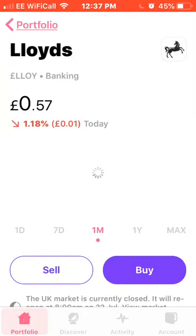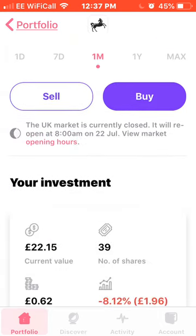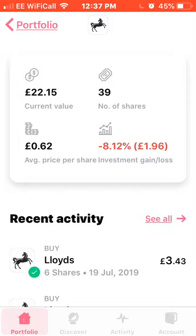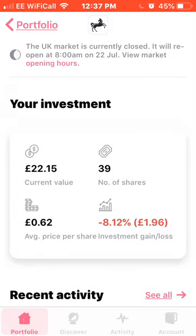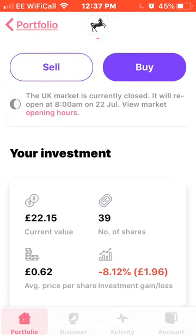Next on the list we have Lloyds, down 2.8% for the month. I recently purchased six more shares yesterday, so I now own 39 shares with an average price of £0.62, and it's down 8% on my investment.